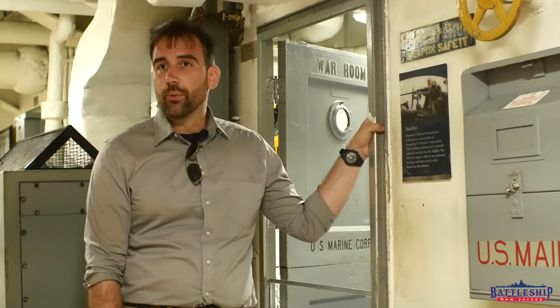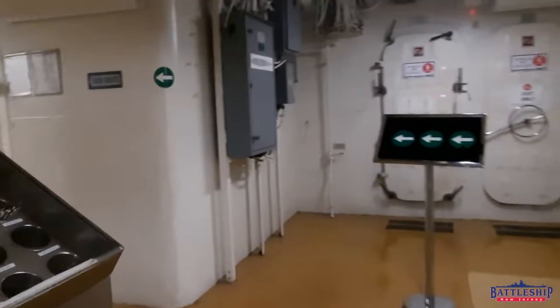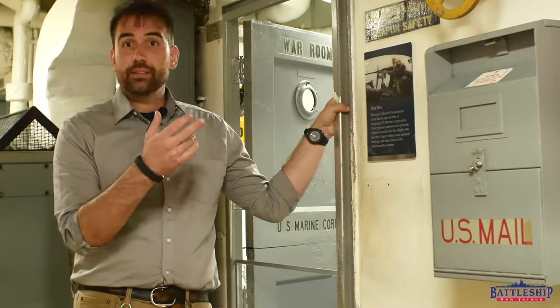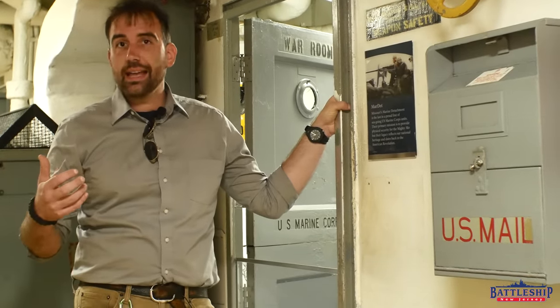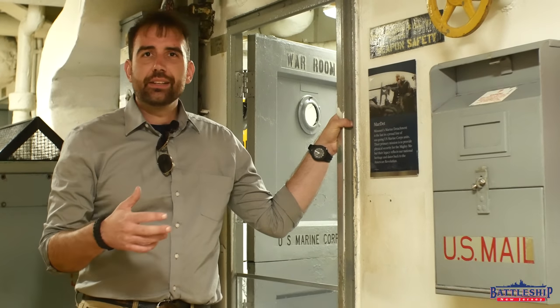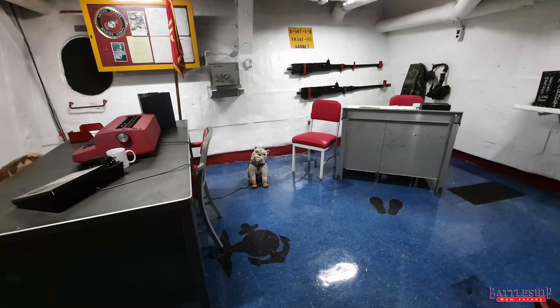Hi, I'm Ryan Szymanski, curator for Battleship New Jersey Museum and Memorial. Today we're just forward of the starboard side mess deck on USS Missouri, and we're going to do a quick walkthrough and show you some of the differences. These spaces are the same layout, more or less, between New Jersey and Missouri, and yet they're used for very different purposes.